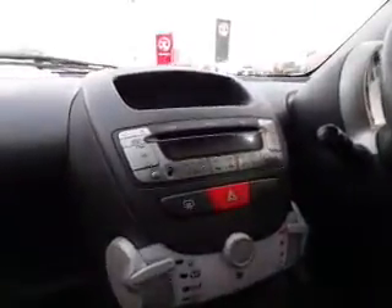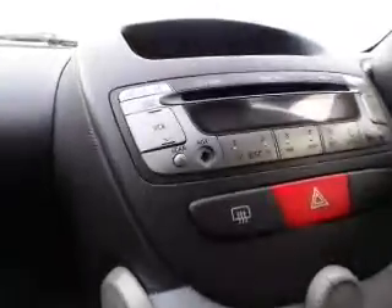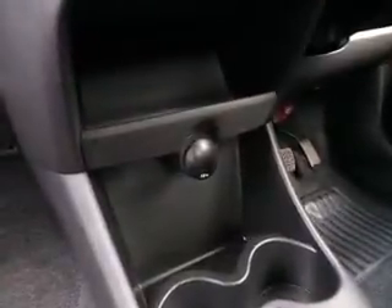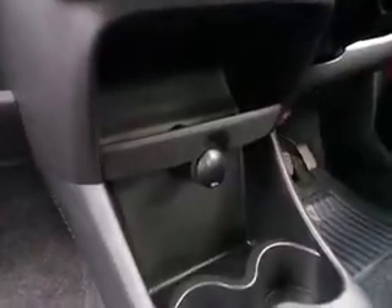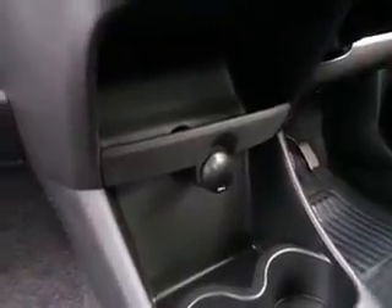Interior features: on this you do get a standard CD and radio player with an AUX port to connect to your portable devices so you can play your music. You do get a 12 volt power socket which can connect a phone to charge, or a sat nav, through the power socket there.